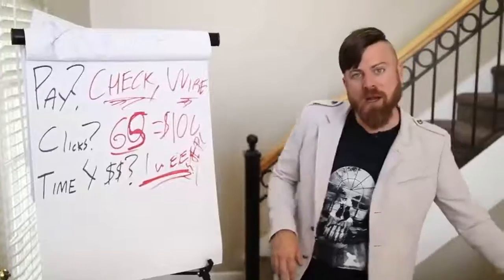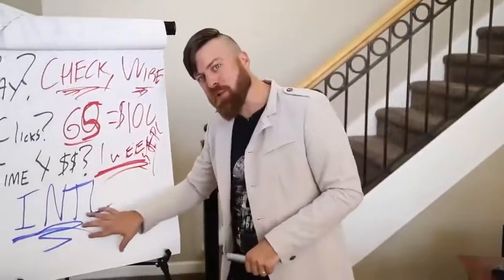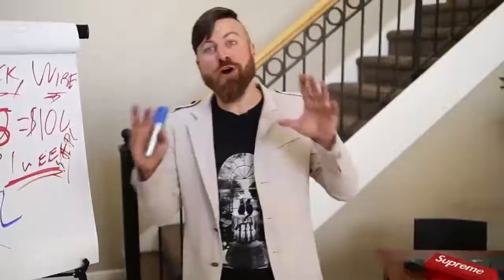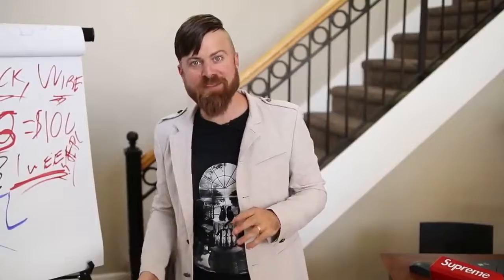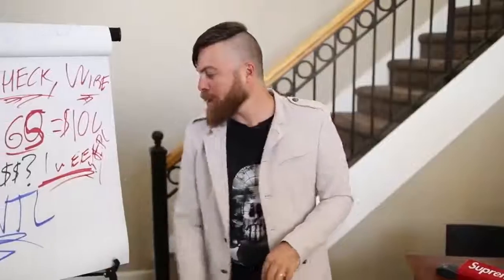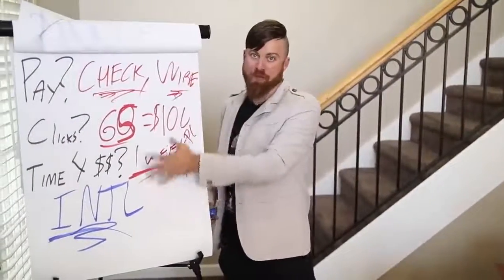Now, what countries this will work in: this is international, so this method will work no matter what country you're in — it's an international method. Except if you are in Nigeria, Bangladesh, or North Korea. You won't be able to make any money with this method unless you set up a US entity like an LLC or S Corp. But barring that, this works for almost every other country around the world.